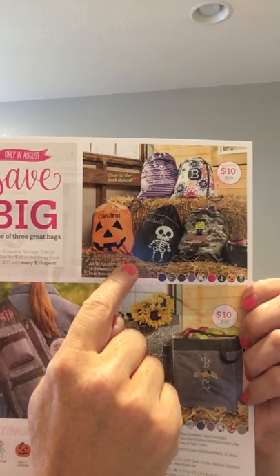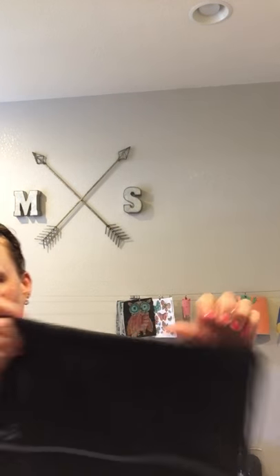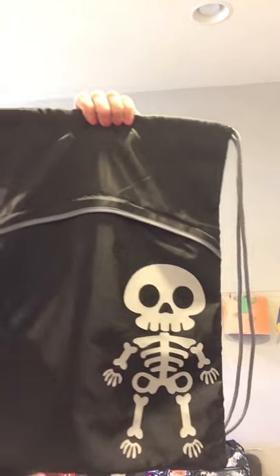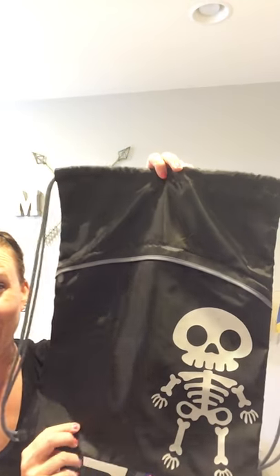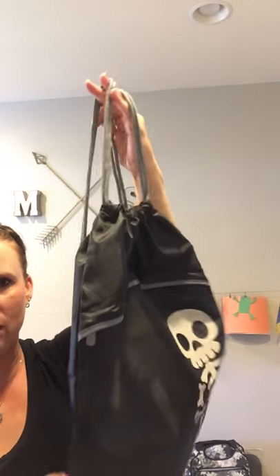Here is our cinch sack. This one is fun because it's got the skeleton personalization on it already, and it actually glows in the dark, which is really cute. It's got a zipper right here, and when you open it, it can be like a backpack for the kids. We use these as our trick-or-treat bags last year and the year before.